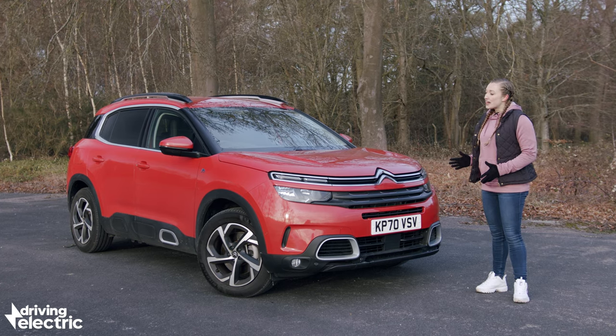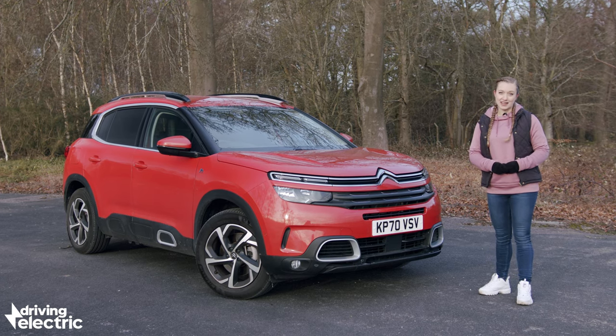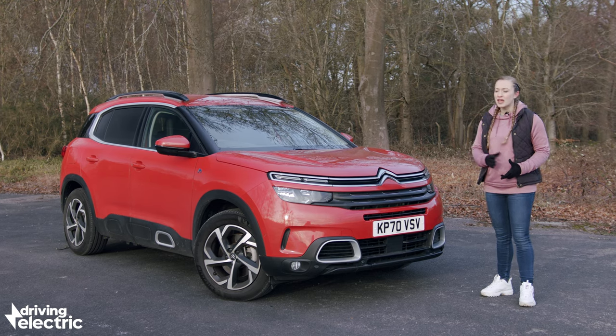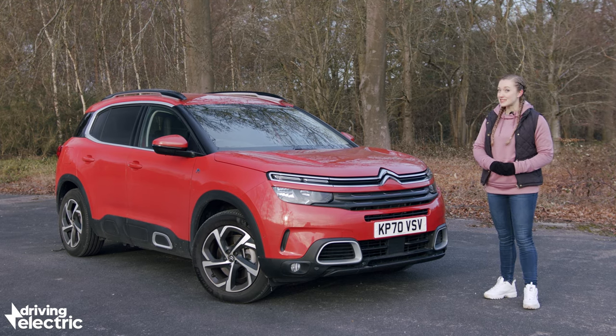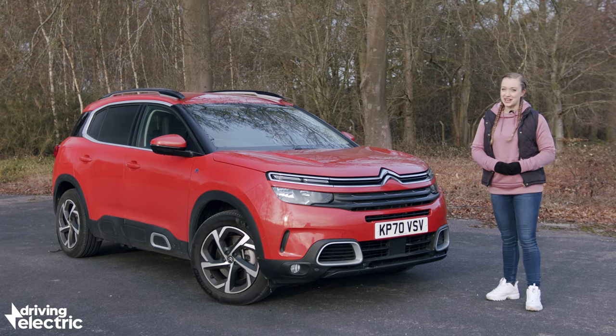Like all plug-in hybrids, one of its main purposes is to ensure rock-bottom running costs for company car users by keeping CO2 emissions to a minimum. But we're keen to find out if adding some of that legendary French flair to the mix can make this car more than just a sensible accounting exercise. Let's take a closer look.